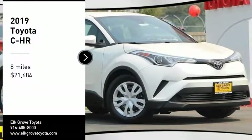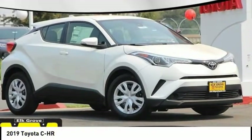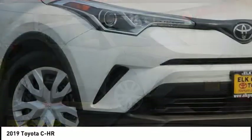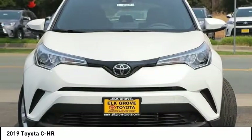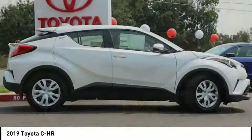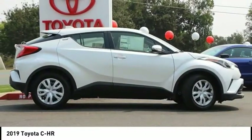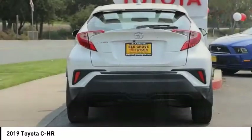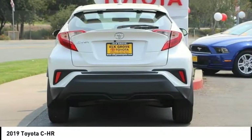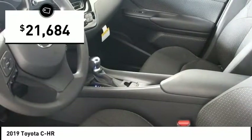You are going to love the 2019 C-H-R. The Toyota C-H-R's fresh design makes it stand out in the crowd, and the interior oozes with style. The C-H-R handles like a race car, and has all the safety features you'd expect from a Toyota vehicle, and is priced below $25,000.